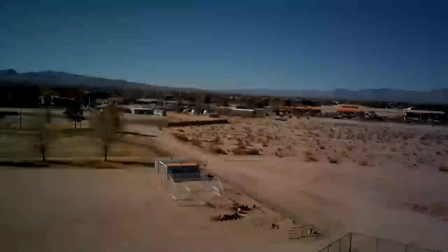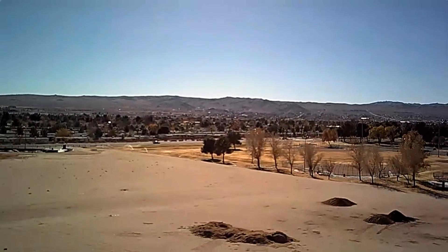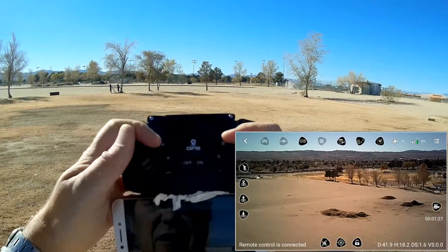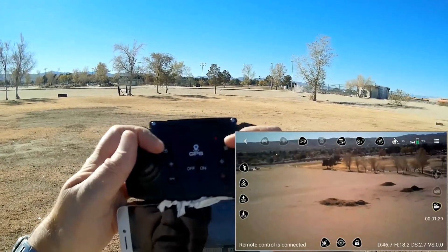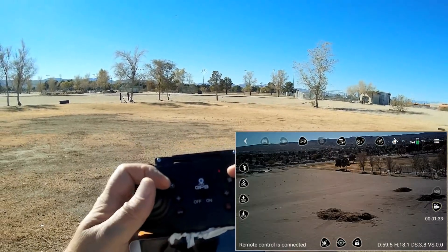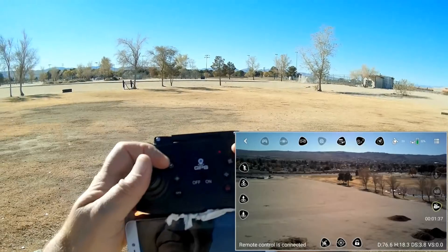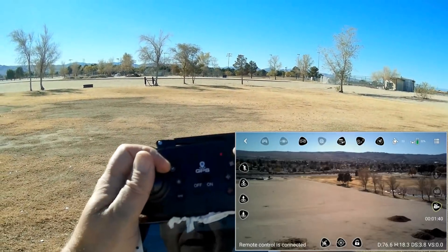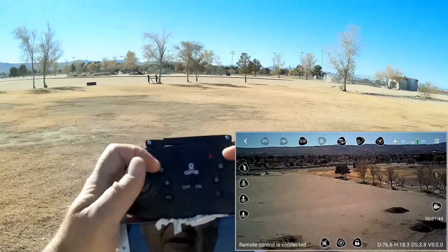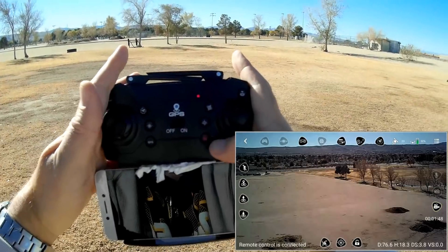Flying diagonally toward the skate park to push the range further. The video is getting very, very choppy at about 76 meters. That's about as far as I'm going to go — I've lost the FPV signal.